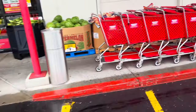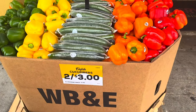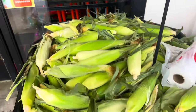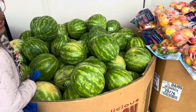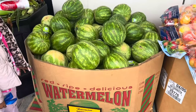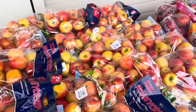Right out front they have assorted peppers four for five, English cucumbers two for three dollars, and corn two for a dollar. They've got watermelons in but these are only the seedless ones — I want the seeded watermelons, those are the best. They don't have any seeded ones yet. These seedless ones are 79 cents a pound. They've got Honey Crisp apples, 4.99 for a five-pound bag.